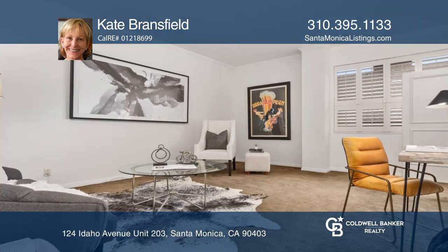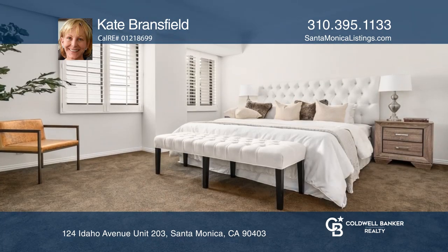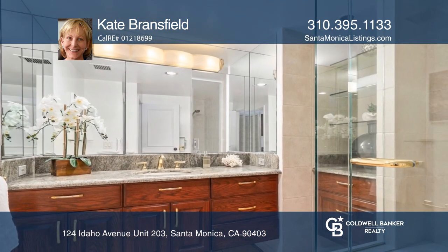Enjoy a large well-appointed kitchen and corner living room with a wraparound balcony overlooking the pool. The master suite has an ocean sliver view, a generous bathroom, and a walk-in closet.